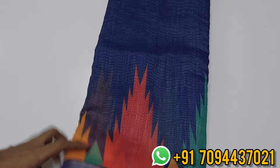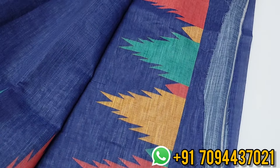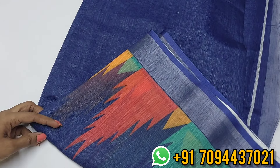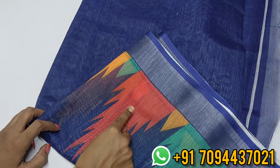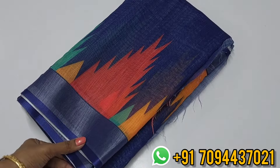Next is the navy blue color — same linen cotton saree with a beautiful pallu and running blouse. The temple border has a multi-color design. You can match the blouse according to your own taste and innovation. Priced at four eighty only, free shipping within Tamil Nadu.